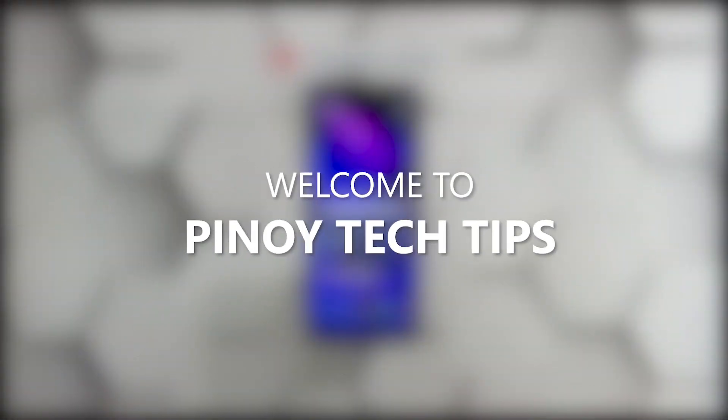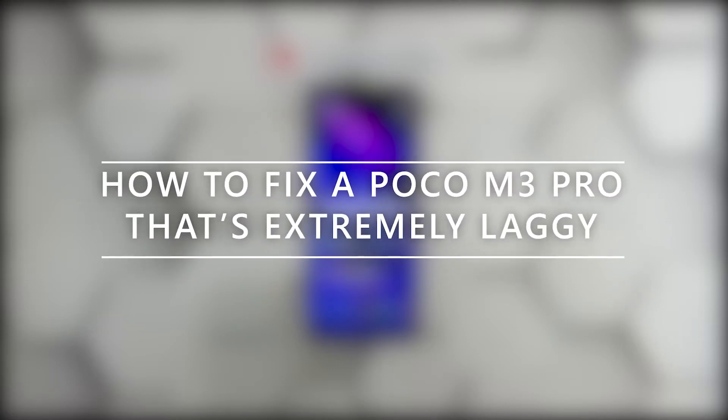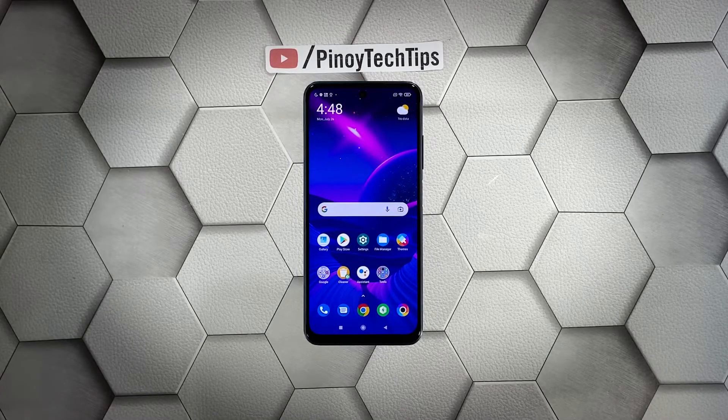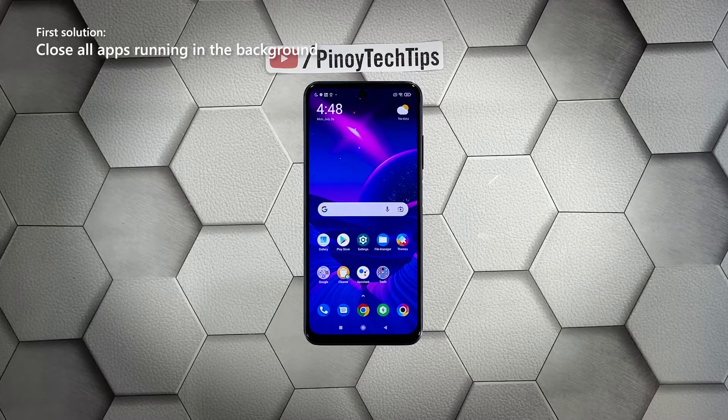Hey guys, welcome to our channel. In this video we will show you the procedures you can do to fix your Poco M3 Pro that became extremely laggy. Performance issues may occur every now and then, but just like any other issues of its kind, it's often fixable. You just have to do some procedures to make your device work perfectly again. With that said, here's what you should do. First solution: close all apps running in the background.